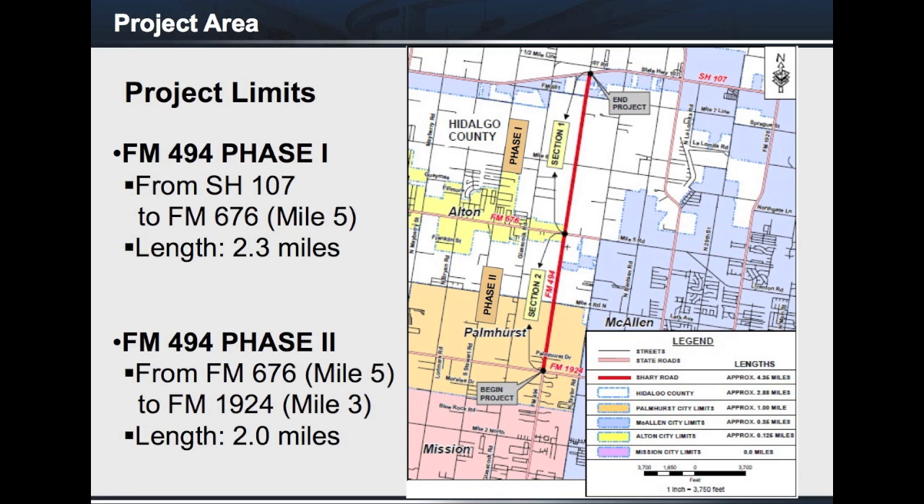TxDOT, in cooperation with Hidalgo County Precinct 3 and the cities of Palmhurst, McAllen, and Elton, has been working on this project. The map on the screen shows the general area for this project.